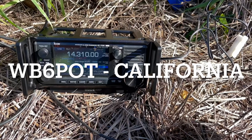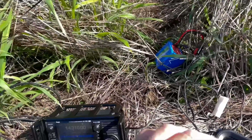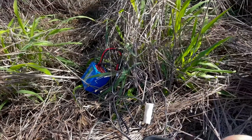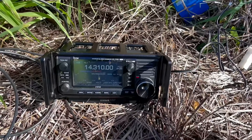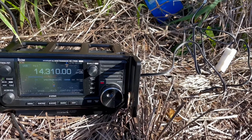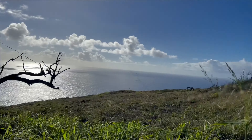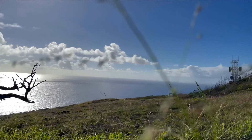QSO, thanks for the activation. I've got you about a 4x5. 4x5 in Northern California. I received the 4x5 Northern California. I'm on a summit, Kilo Zero Foxtrot Yankee Romeo. Summits and Parks on the Air in Oahu, K0FYR.